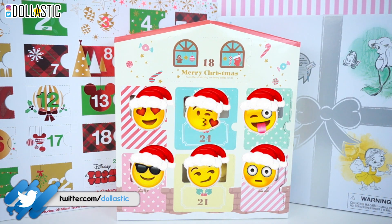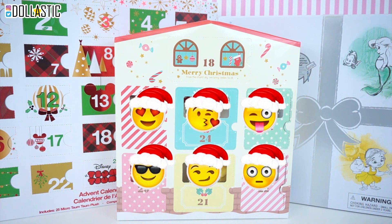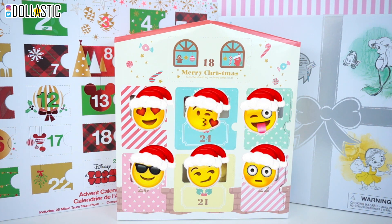Hi guys, Lastic here. Welcome back to another round of Blind Bag Marathon. I know I haven't done Blind Bag Marathon in a while, but I am going to come back with Blind Bag Marathon once again, starting with this round.